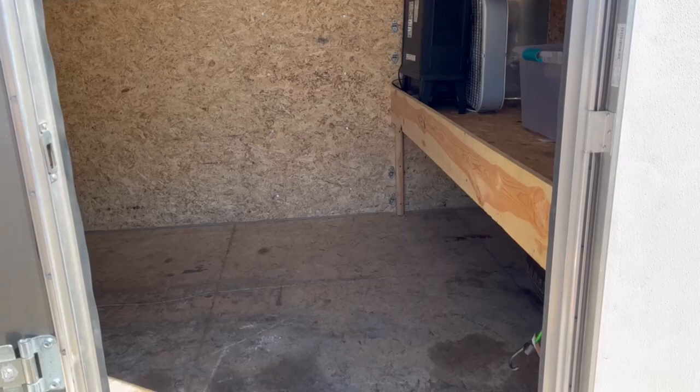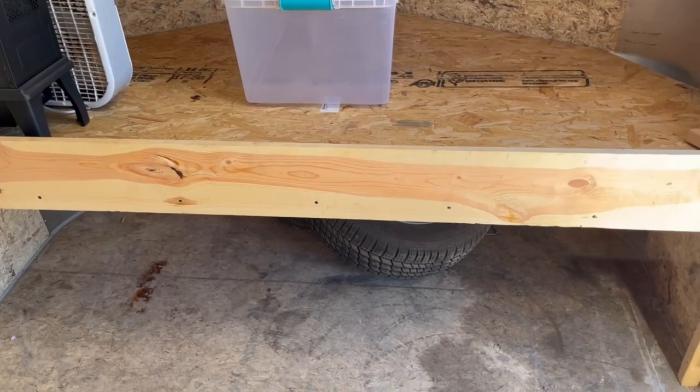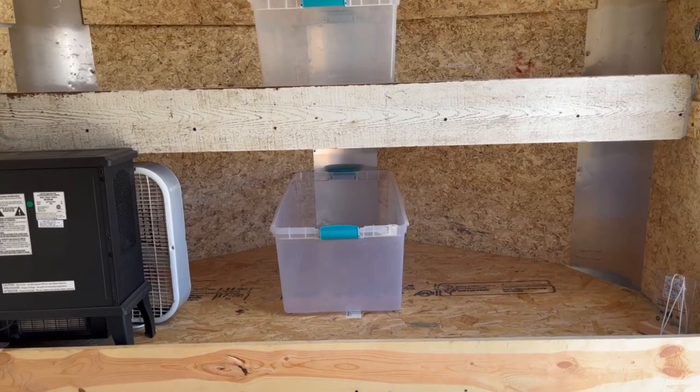All right, guys, the trailer is leveled out. Here is what we're working with. I put these totes here because I'm trying to decide how I'm doing this, and those tires will be gone soon — they're not going to be staying in here. I'm not sure on the measurement of the trailer, but here's the space we're working with. So here's my plan: I have a few different ideas. There is a clothes hanging rack I thought about putting in here, maybe on this wall for all my clothing items, so it can be hung up and not in a bin.